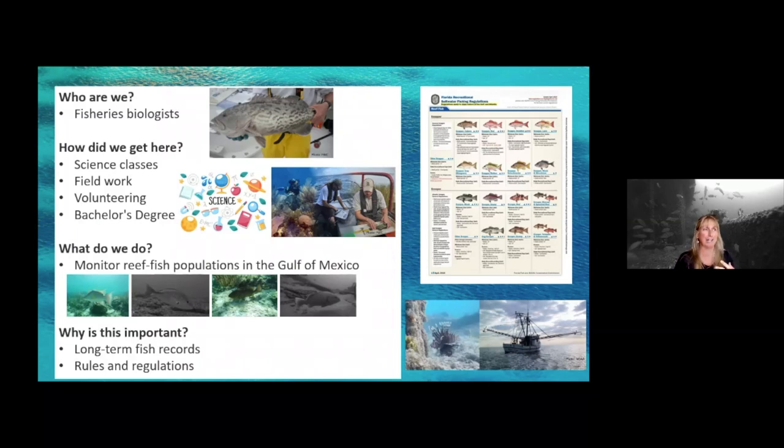The biggest thing people always ask us is: who are you guys, what do you do, and how can I do what you do? We do have a really cool job. We are fisheries biologists with the state of Florida, and we did take a lot of heavy science and math background to get here, but don't let that scare you. Stick with your program, put your nose to the grindstone, and you can get there. Just have faith in yourself.